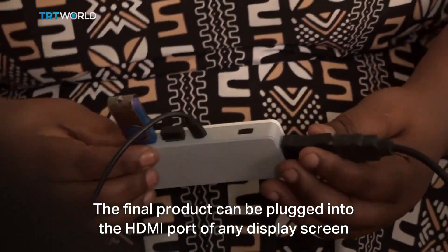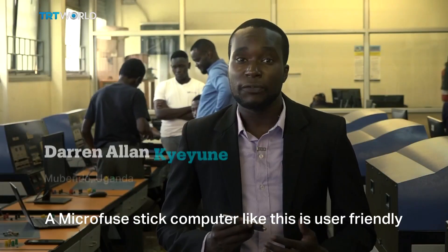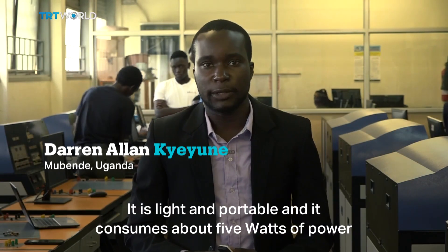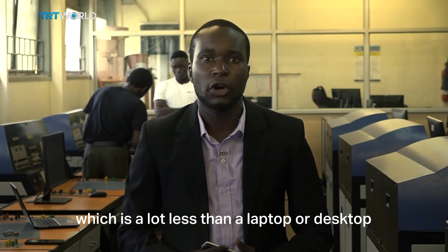The final product can be plugged into the HDMI port of any display screen. A microfuse stick computer like this is user friendly — it is light and portable, and it consumes about 5 watts of power, which is a lot less than a laptop or desktop.